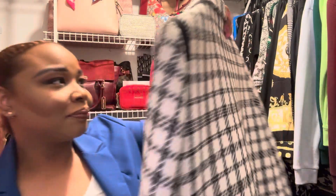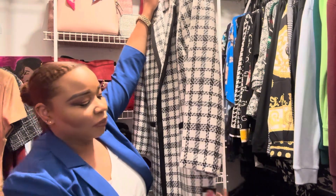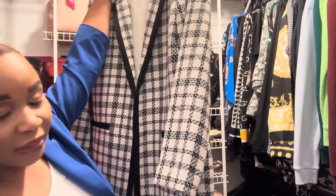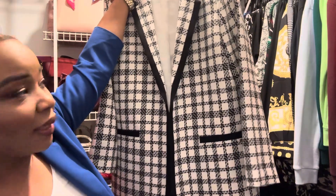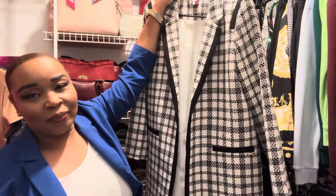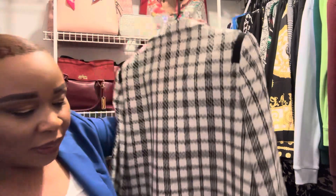Last but not least from Saks Off 5th, I did pick up this beautiful Tommy Hilfiger — it's like a jacket, a blazer, a suit separate. This is so pretty, this is right up my alley. I love it, love it, love it. It's so pretty, it's so me. So that's it from Saks Off 5th.